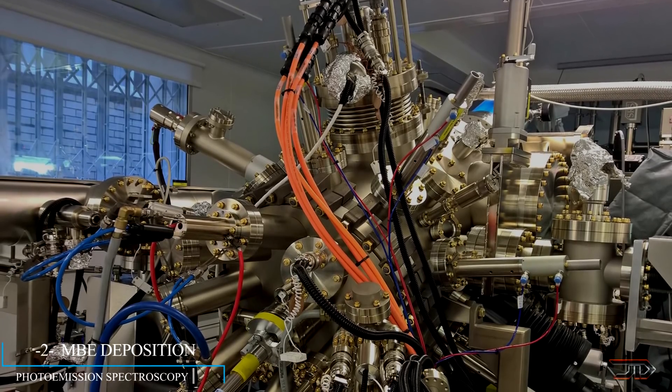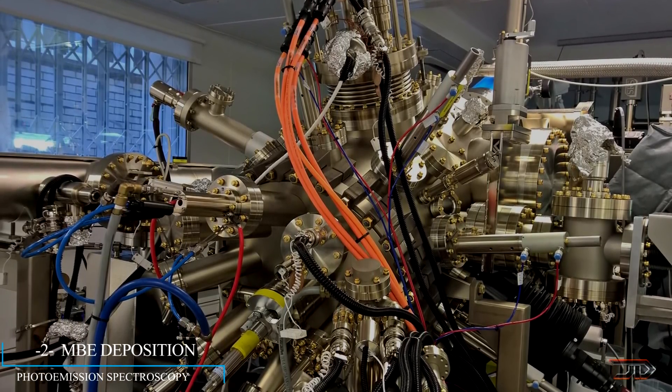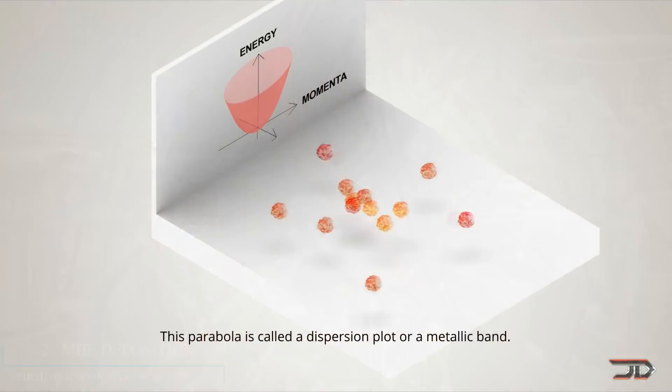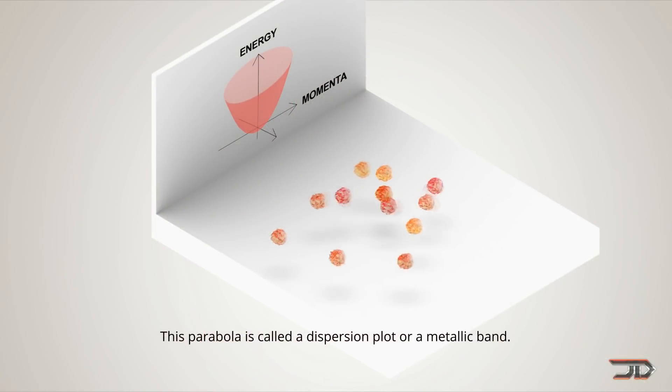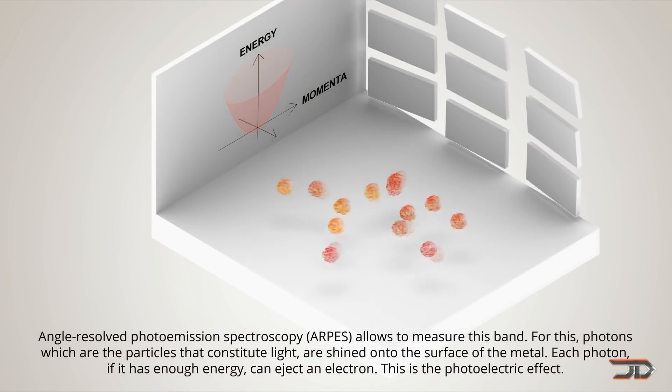At number two, the molecular beam epitaxy — and I hope I pronounced that right, because honestly I did not know anything about this machine before. This basically grows crystals layer by layer. You might use this machine to build a computer chip, a solar cell, or even a low-temperature superconductor.